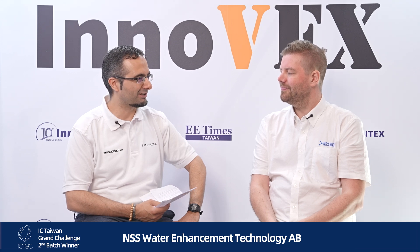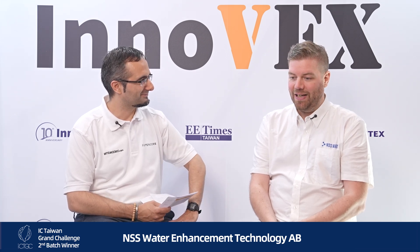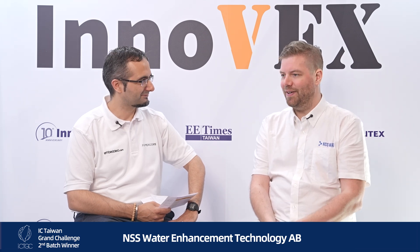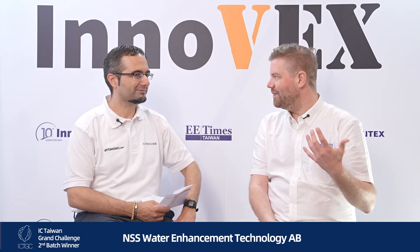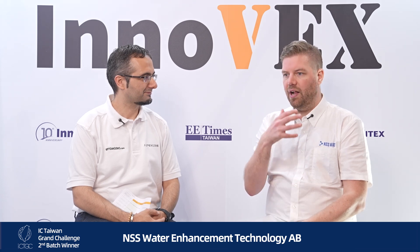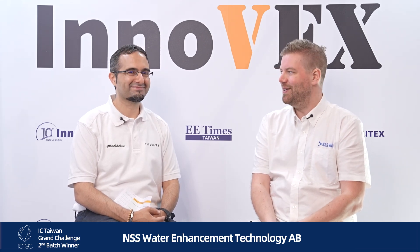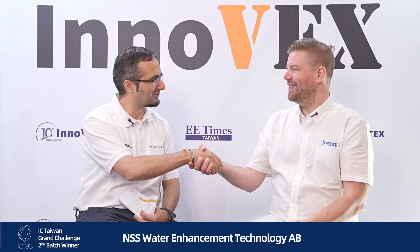Talking about the IC Taiwan Grand Challenge award — what does it mean for your team and what are your next major goals? It's a great honor, to be honest, much bigger than I first thought. In a startup everything runs so fast that sometimes you don't have time to reflect. When I got here it was like, wow, this prize is really big. It means a lot to us — it gives us a lot of PR, they help us with networking and organization. We're super happy about it. Congratulations again on winning the IC Taiwan Grand Challenge — thank you so much!